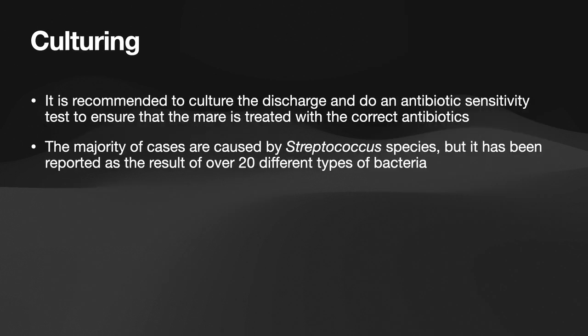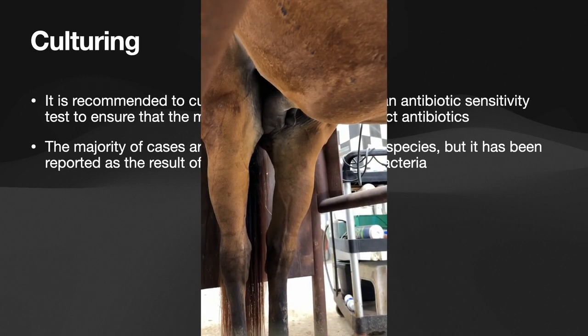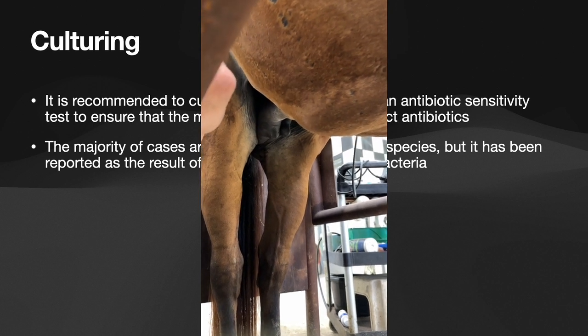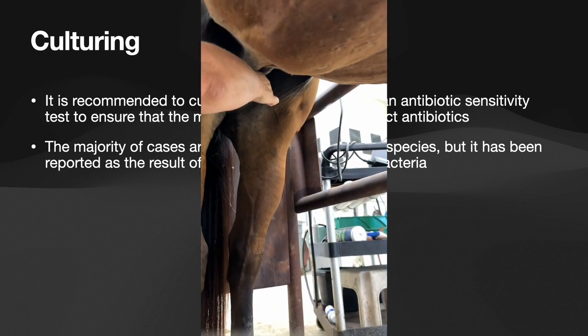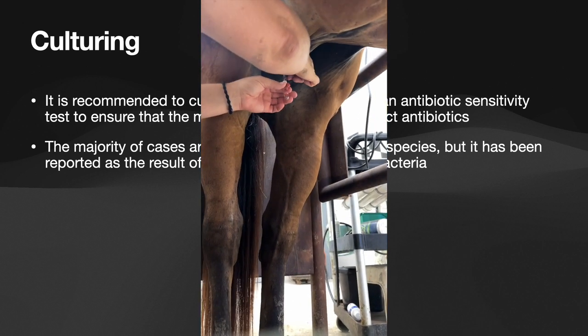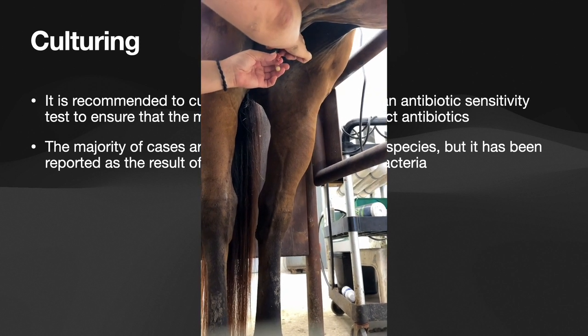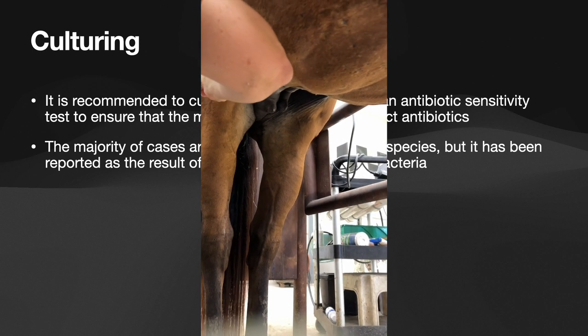If a mare has mastitis, it is recommended to culture the discharge and to do an antibiotic sensitivity test to ensure the mare is treated with the correct antibiotics. The majority of cases are caused by a Streptococcus species, but it has been reported as a result of over 20 different types of bacteria, so you want to make sure you're treating it correctly. In this video, we are milking Smartie so that we can run a culture to make sure we have her on the proper treatments.